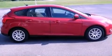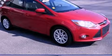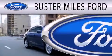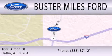Contact us today and schedule your opportunity to see this automobile in person. Buster Miles Ford is dedicated to doing everything possible to ensure that the experience you have selecting your next vehicle is as pleasant as possible. We're located at 1880 Almond Street in Heflin.